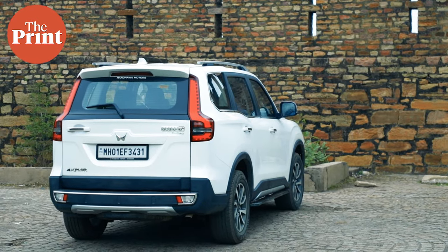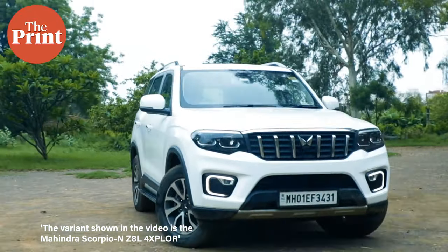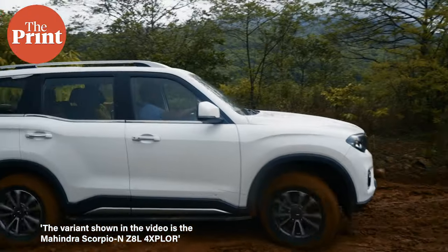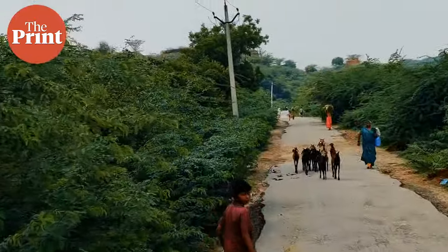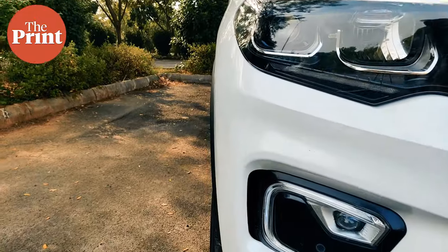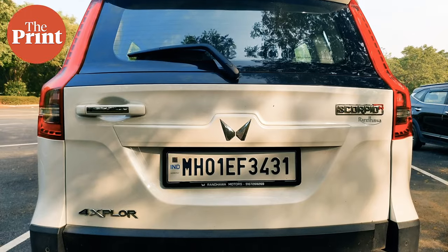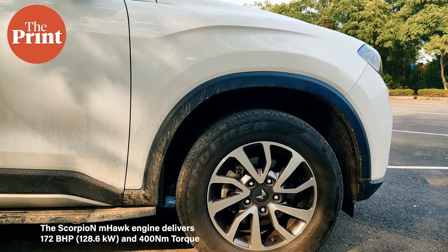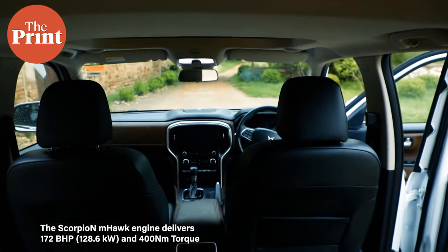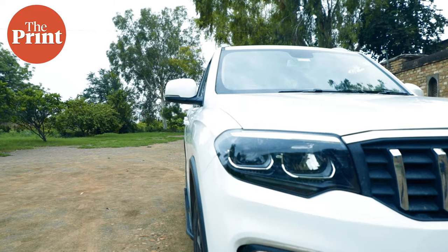The Mahindra Scorpio N offers unparalleled value, performance, and safety in the SUV segment, at prices starting below Rs. 20 lakh. The Z6 version also has a 172hp M-Hawk engine — more than enough power to take the rough and the smooth of Indian roads and highways. The Mahindra Scorpio N is the world's first ladder frame SUV to be rated five stars by the global NCAP organization, including the latest side impact test. All this in a three-row SUV that can carry seven people in extreme comfort, and you can enjoy music and entertainment through the Adrenox system as well. Where else can you get such amazing value?